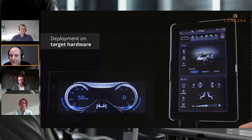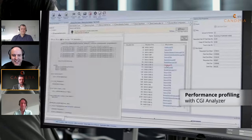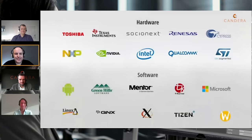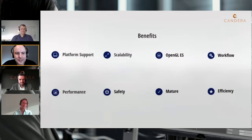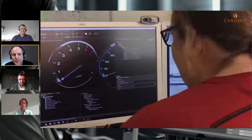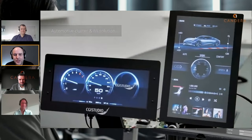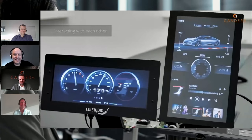Thanks a lot — that was really cool to get a deep insight into what you are showing at Embedded World. Embedded World is an awesome conference. Thank you for having us.